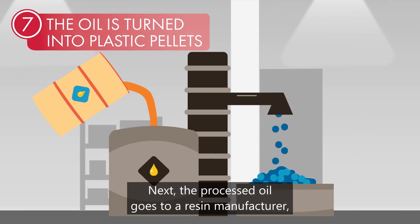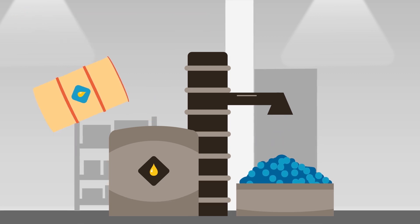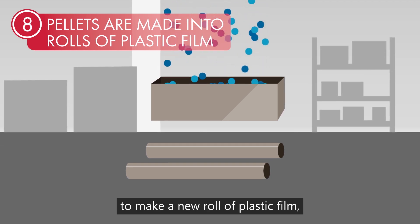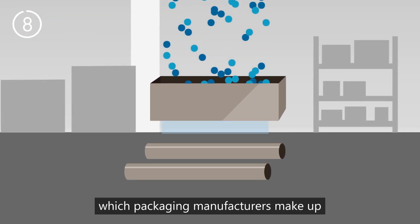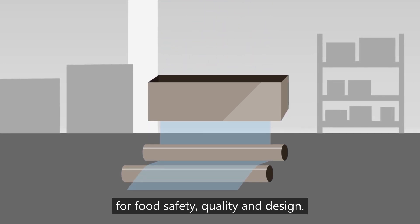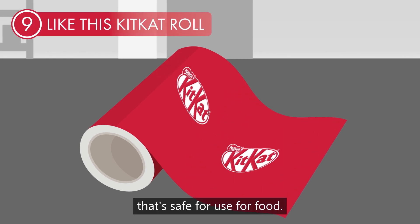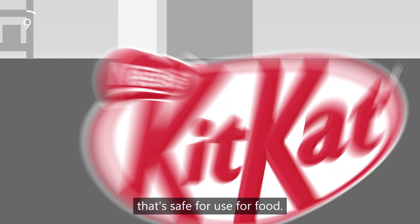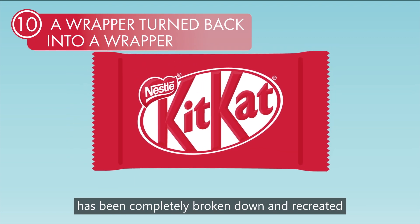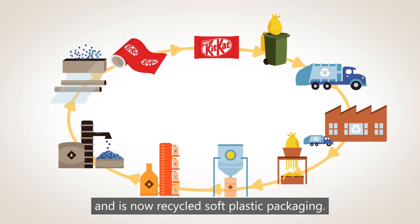Next, the processed oil goes to a resin manufacturer where plastic pellets are created. A plastic film maker then uses these pellets to make a new roll of plastic film, which packaging manufacturers make up to meet their customers' requirements for food safety, quality and design. Finally, we have a new soft plastic wrapper that's safe for use for food. Our original bag of used soft plastic packaging has been completely broken down and recreated and is now recycled soft plastic packaging.